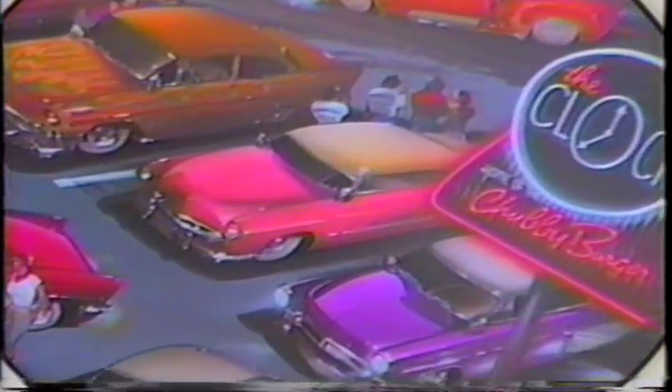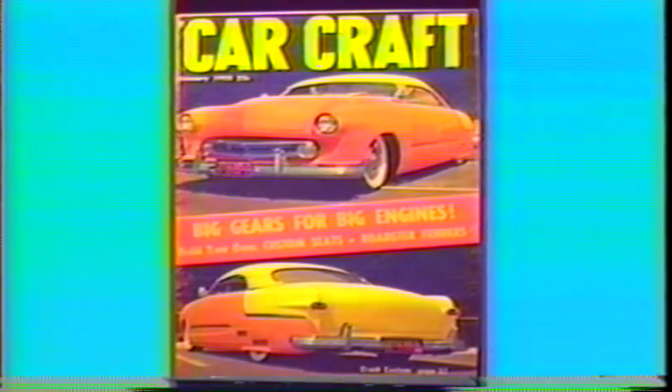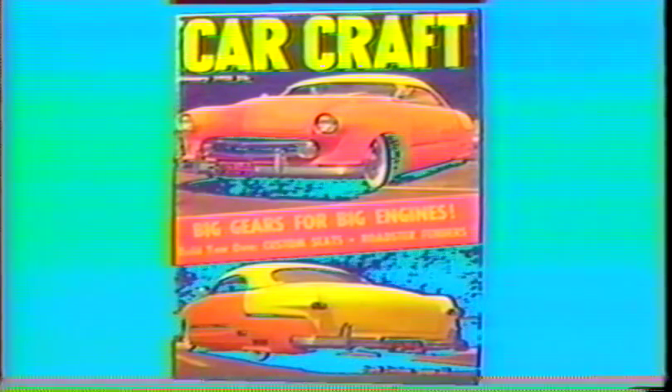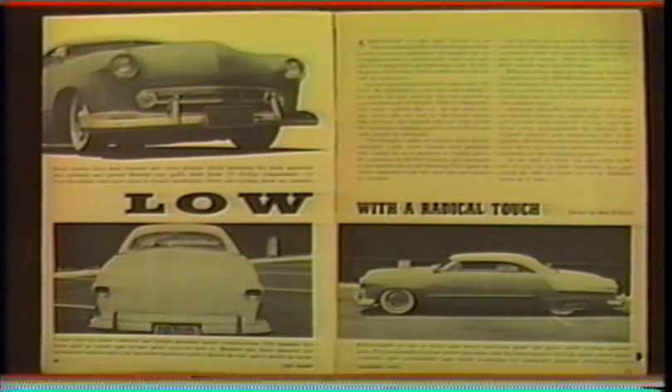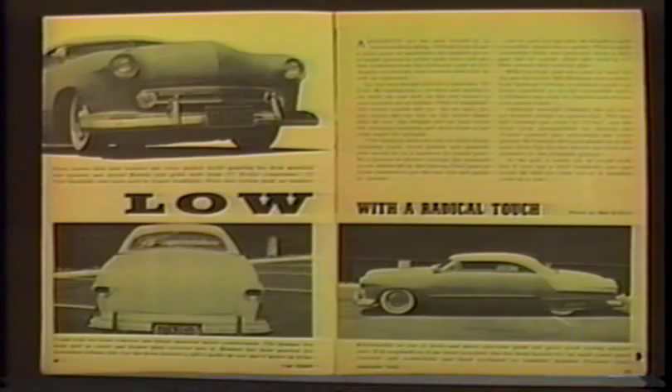This chopped '49 Ford belonged to Jay Johnston from Compton. Jay and his buddy Bill Bowman did all the custom body work on it — in fact they built it from a total. Jay did the custom paint job in nitro lacquer. It made the cover of Car Craft January of '55. Jay was not only a great metal man, but he was a damn good painter.